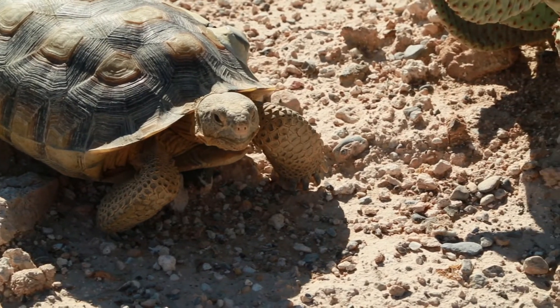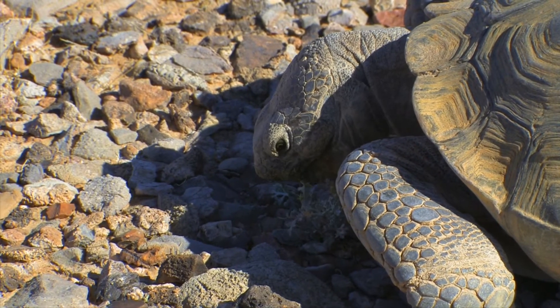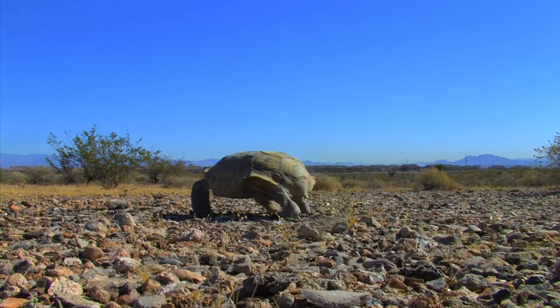In the wild that would be things like grasses, flowers, cactus pads, and cactus fruits. The type of habitat they live in can vary widely, but what is always necessary is good soil for digging burrows.